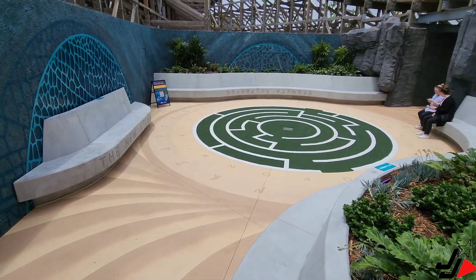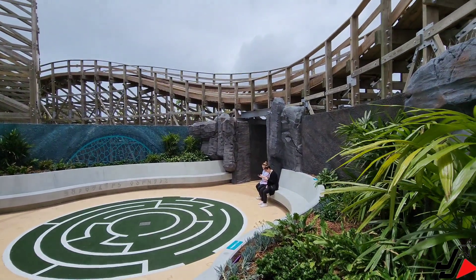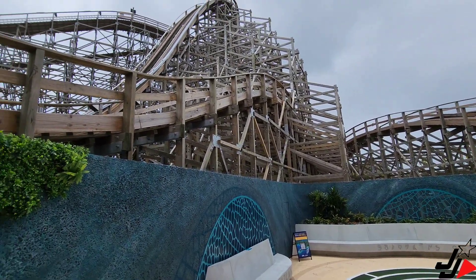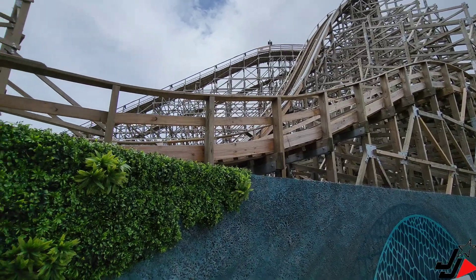Check out this viewing area — it's right in the middle of the coaster so you can get an awesome view of the Leviathan going around. So if you're not going to be riding it — which I don't know why you wouldn't because it's awesome — you can see everyone riding the coaster real close up.